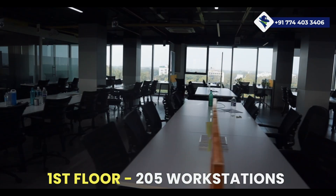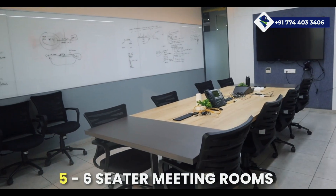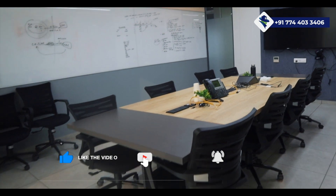The first floor features 205 workstations, 15 manager seats, four HOD workstations, and not one but five six-seater meeting rooms. A dream space, isn't it?